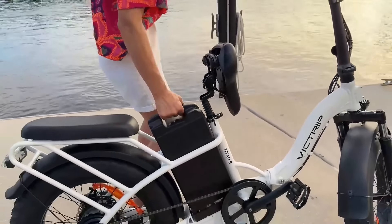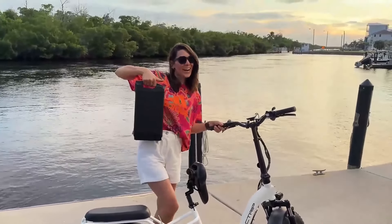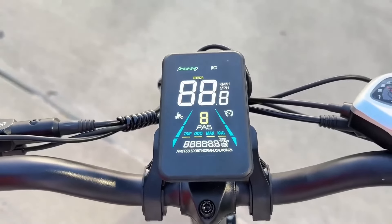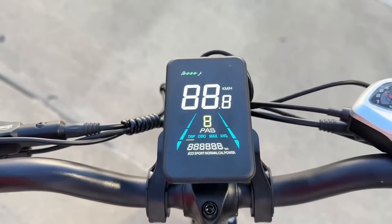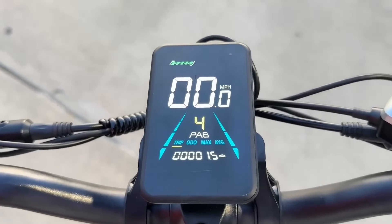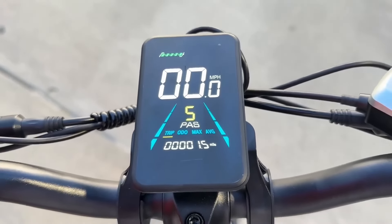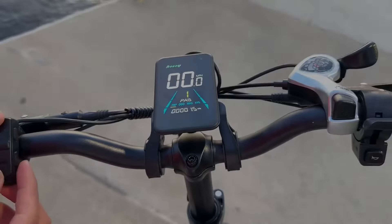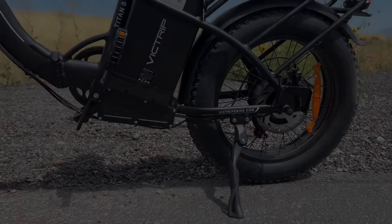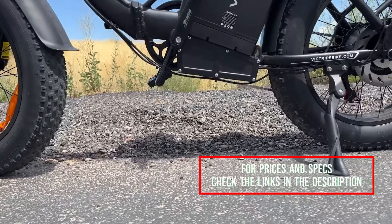This makes it a solid choice for riders who need extended range but may not want to invest in higher-end models with extreme battery capacities. The 750-watt brushless motor generates a respectable 80 newton-meters of torque, allowing the bike to reach a top speed of 30 miles per hour and tackle inclines of up to 30 degrees. The 7-speed Shimano transmission ensures smooth gear shifting and adaptability to varying terrain.